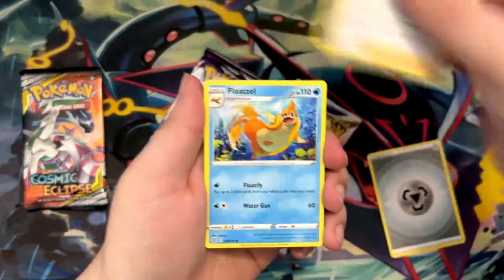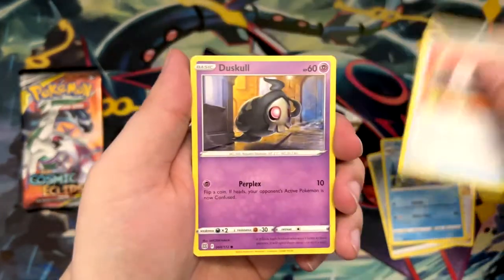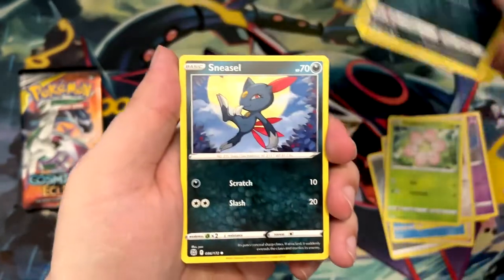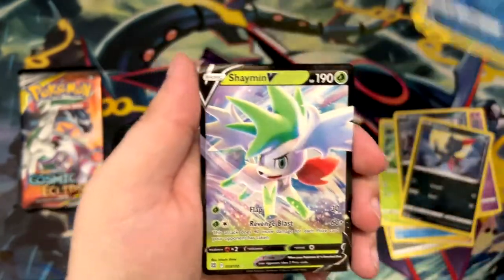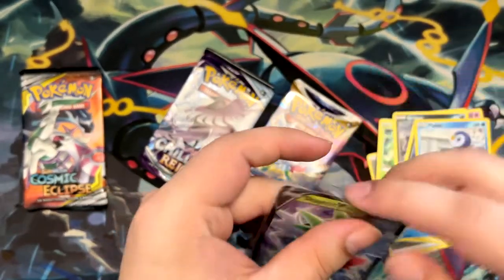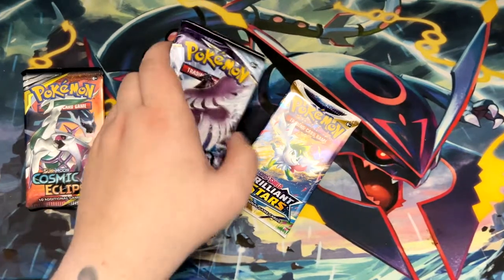I've got a Metal Energy, Roseanne's Backup, Floatzel, a Choice Band, Duskull, Farfetch'd, Exeggcute, Grimer, Sneasel, a Reverse Piplup. Oh nice, and a V — Shaman V! Fitting for this pack, which was actually a Shaman V-Star. Very, very nice. We got one pull at least, which is quite nice.